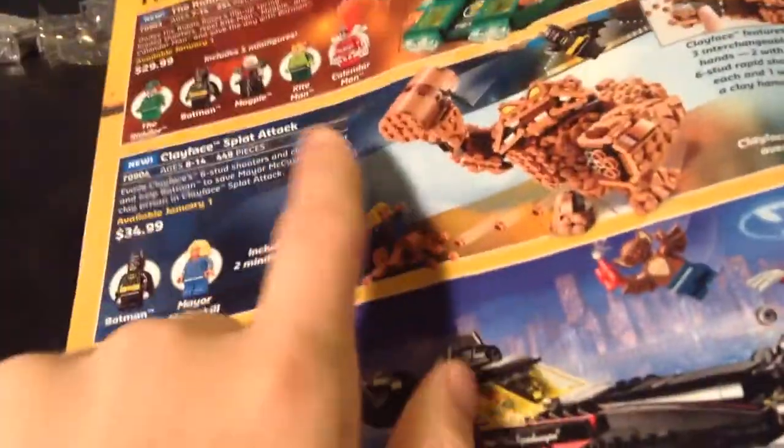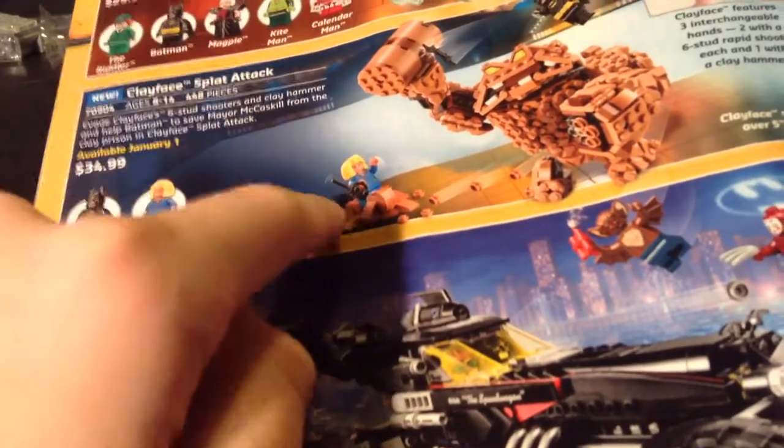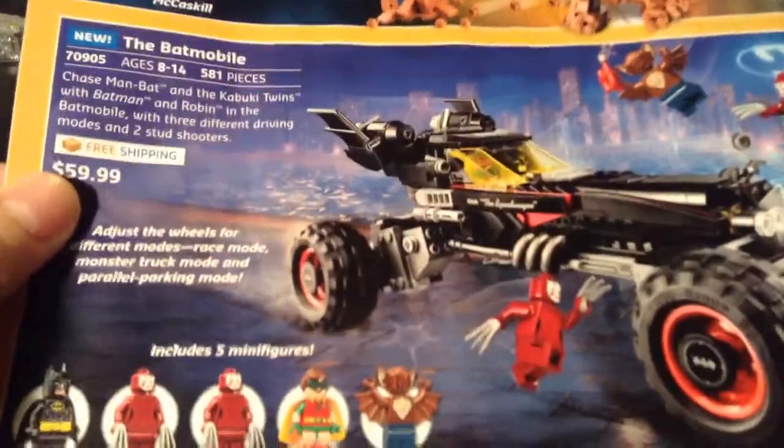In the bottom corner we got the LEGO Batman Movie CMF figures. My personal favorite is Eraser, just because I love his silly design — it's kind of funny. Next page: Riddler Car, that's pretty good. Clayface Splat Attack — that's probably one of my most anticipated LEGO Batman Movie sets. I love it; the build turned out great. Minifigs are alright. My personal favorite is Mayor McGassle, since it's the only exclusive one, since Batman's in basically almost every set.